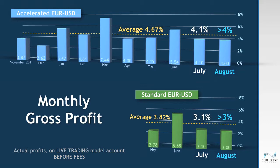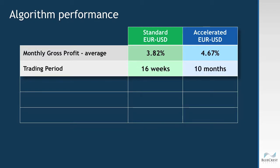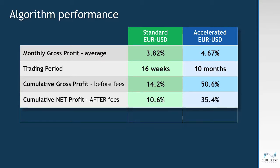Looking at the summary of performance for both algorithms: the standard EURUS algorithm has been trading for 16 weeks and the accelerated algorithm has been trading for 10 months. Cumulative gross profit is 14.2 percent for standard and 50.6 percent for accelerated. Cumulative net profit after fees is 10.6 percent and 35.4 percent respectively.